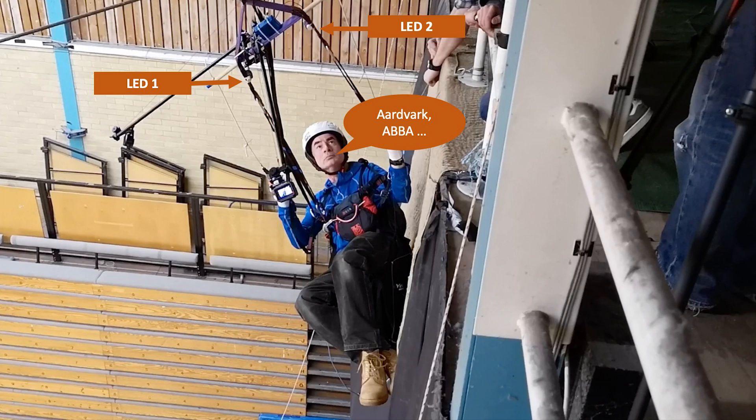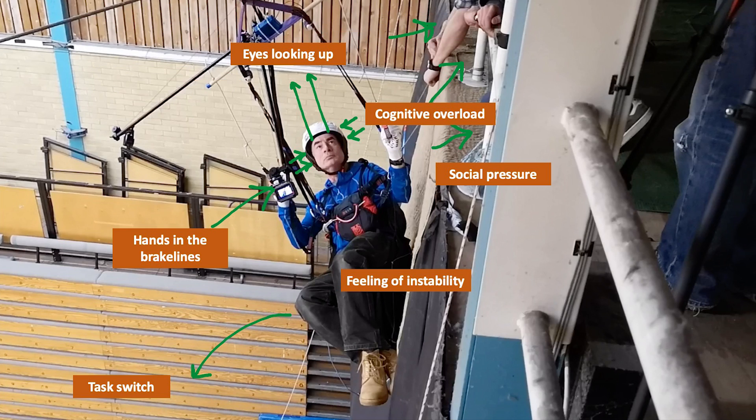We'd get them to look up at two LED lights and put their hands in some dummy brake lines. As the LED lights flashed they had to match the lights with their brake inputs. We also asked them to think of every word they could beginning with the letter A — and we got some pretty choice words. The idea was that when they were released from the zipline, 50 to 60 seconds later by surprise, their hands would be in a typical position, their eyes looking upwards, and their brain completely engaged — someone in an emergency trying to fix their wing.